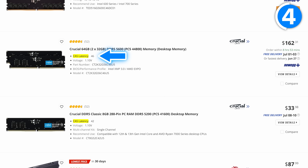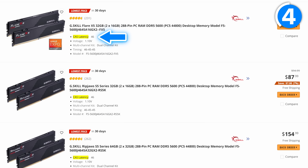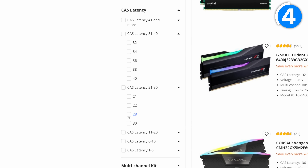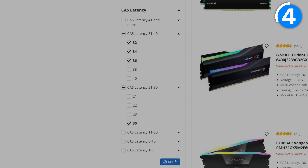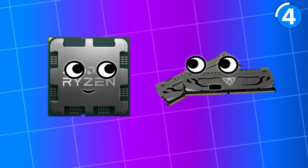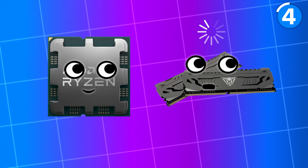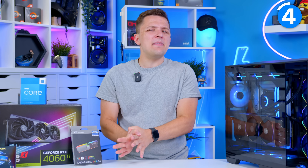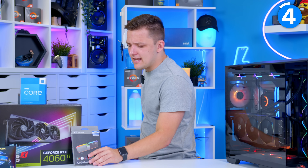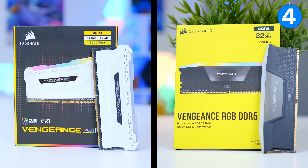If you find a 32GB kit for a bargain basement price, check the CAS latency. Ideally you want to be at CL36, preferably less, closer towards that CL30 mark. CAS latency defines the latency for the CPU to access the memory. It's all good and well having very fast memory, but if it takes a while to read and write data, you're losing a lot of the advantage of that high speed. Avoid high CAS latency memory — you can end up in a situation with a high-CL DDR5 kit that actually performs worse than a low-CL, much cheaper DDR4 kit.